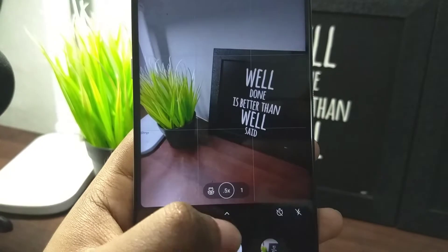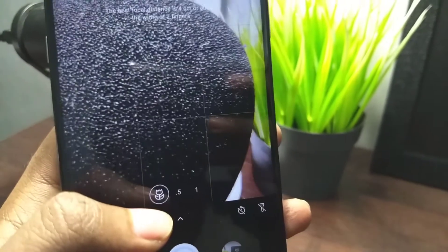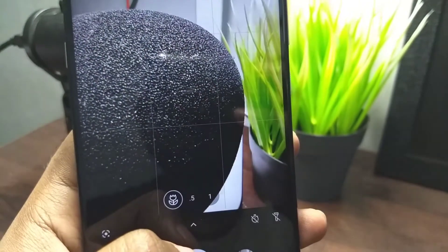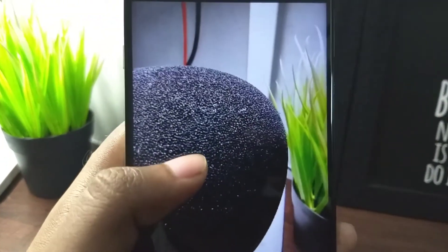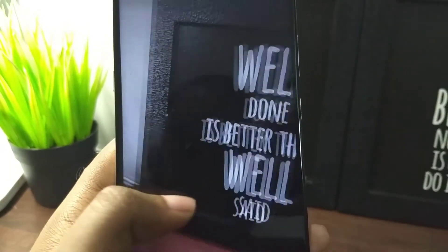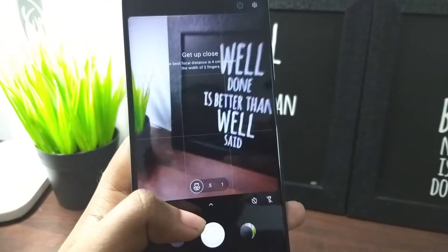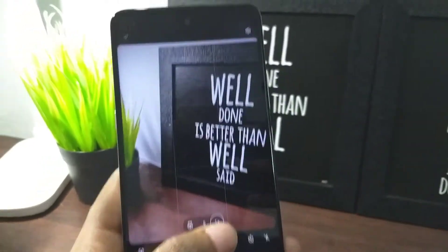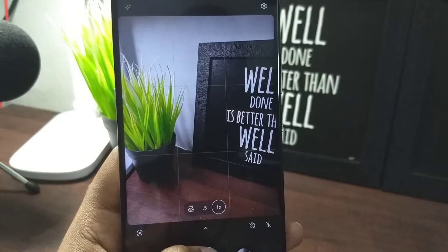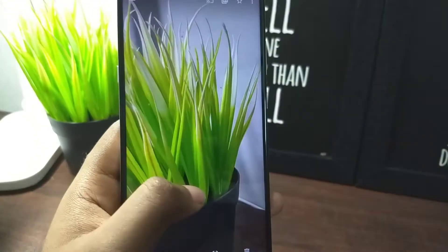It has three cameras: macro, ultrawide, and the main camera — no depth sensor, but that's fine. The macro camera does have autofocus, so it's not useless and it takes usable pictures — the quality is not that bad at all. The ultrawide is an 8-megapixel sensor. The main camera is 48 megapixels with the Samsung GM1 sensor. A Sony sensor would have been better, and the photos are just about decent.